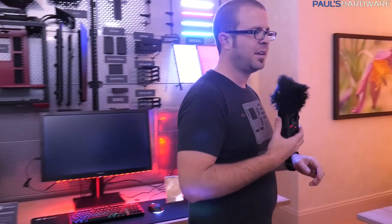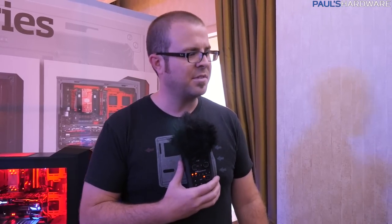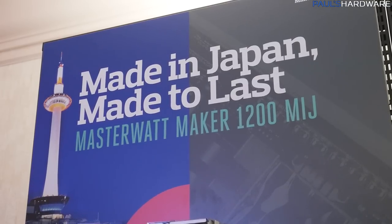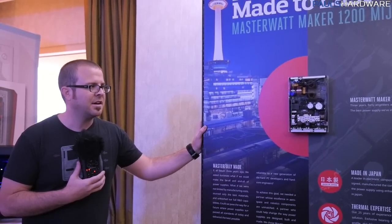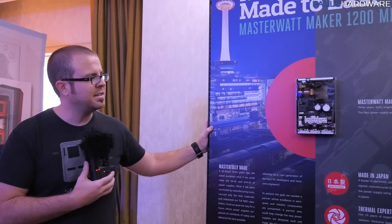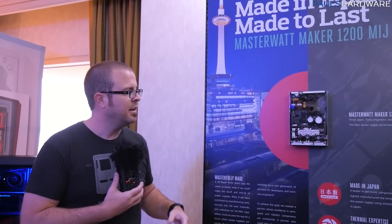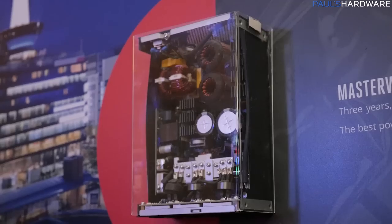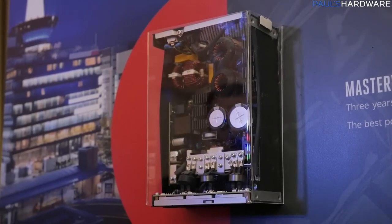The thing they seemed most excited about — and I feel like I'm repeating everything Kyle said since I just listened to him — is this right here. This is a $1,000 power supply. Why is it $1,000? Because it's the best power supply ever made — that's what Cooler Master says, and I tend to believe them. This is the Master Watt Maker 1200 MIJ. MIJ stands for Made in Japan. Cooler Master said conceptually: what if we built a power supply and did not care about cost, just wanting to make the best power supply possible?